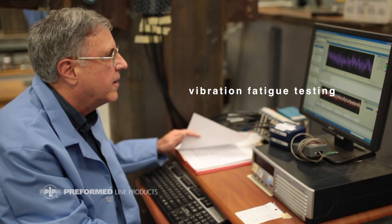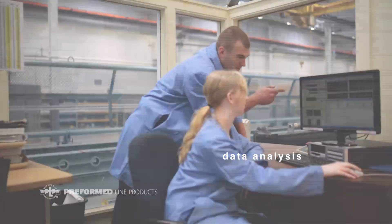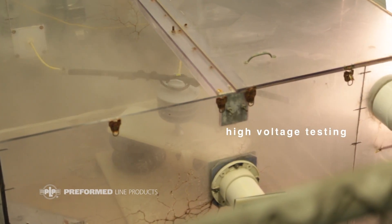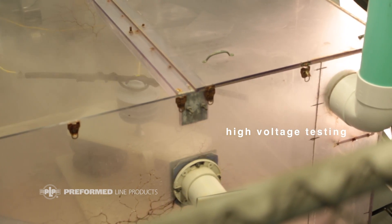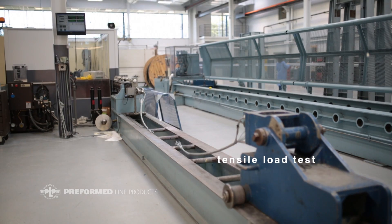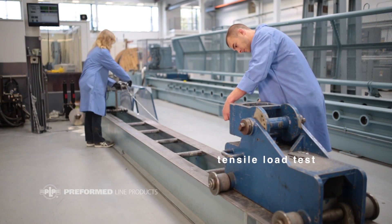When you choose a Preform product, you're going to know that there's a lot of testing and a lot of analytics behind it. We have a dedicated facility that's safe to do high-voltage testing 24 hours a day, seven days a week. Not only data acquisition, but the history of the data that we have and the experiences that PLP has had since 1947 with these products in the field.